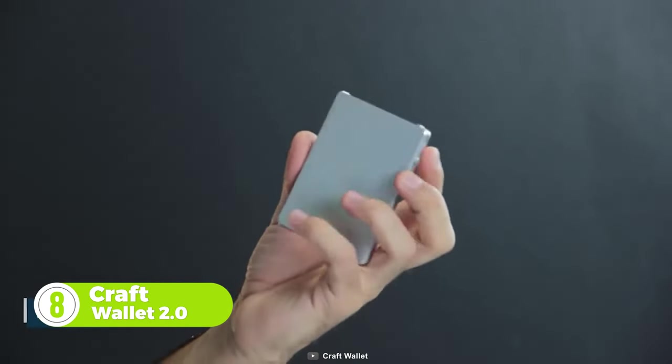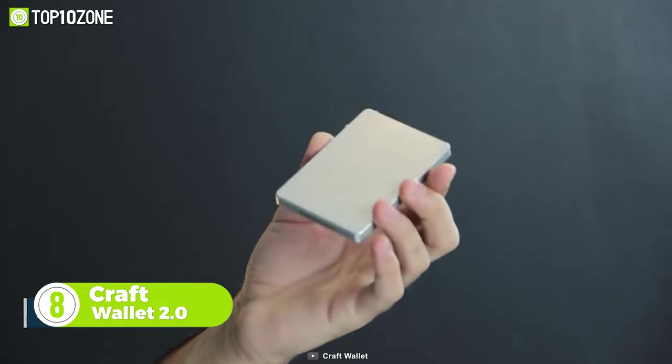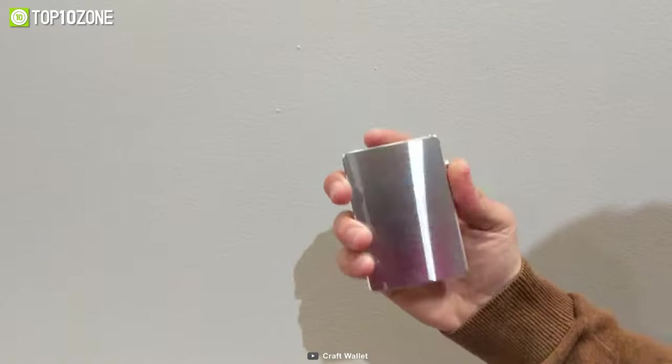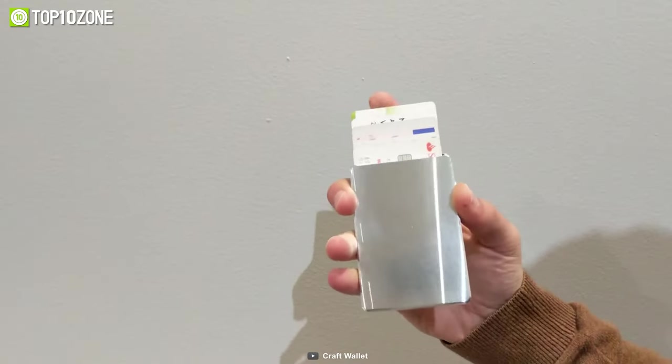Say hello to the Craft Wallet 2.0. This compact wallet is capable of carrying all your important debit or credit cards and more. The cards spring upwards with the press of a button and won't ever come out unless you want them to.